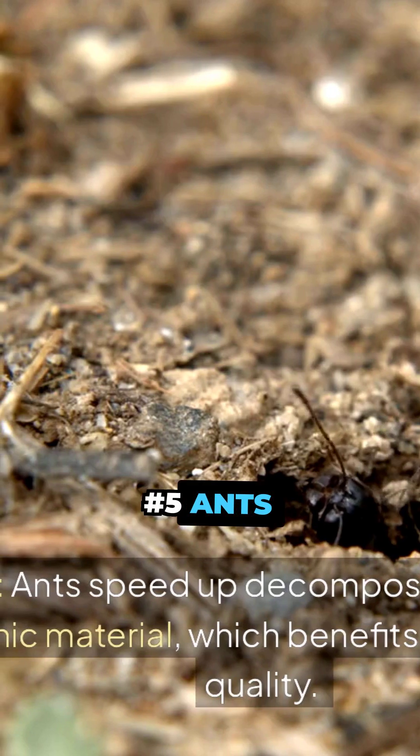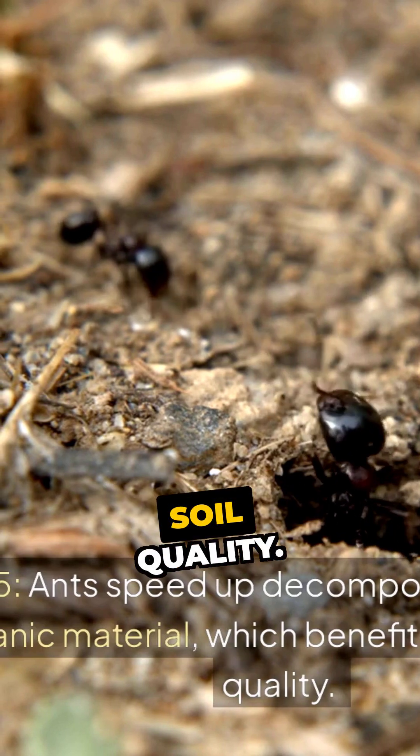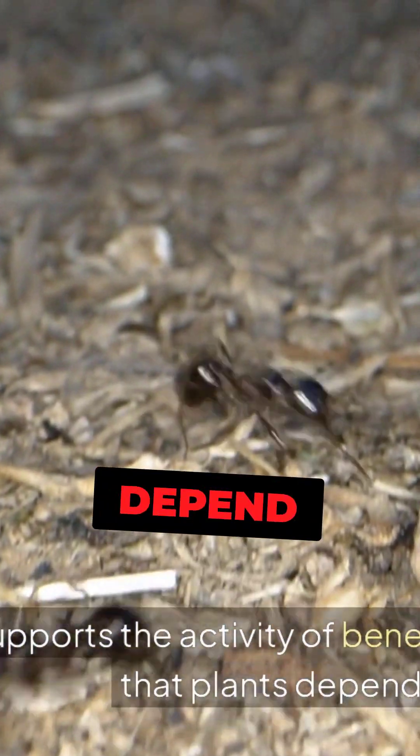Number 5. Ants speed up decomposition by breaking down organic material, which benefits your garden's soil quality. This also supports the activity of beneficial microorganisms that plants depend on.